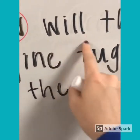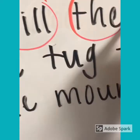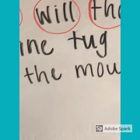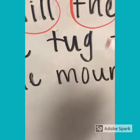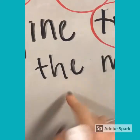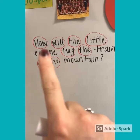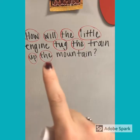W-I-L-L. We should know that word. We all should know the word the. We should know this word — little. This one we can sound out: T-U-G, tug. The. We should know this word — up. And the word the again. So our question says: How will the little engine tug the train up the mountain?